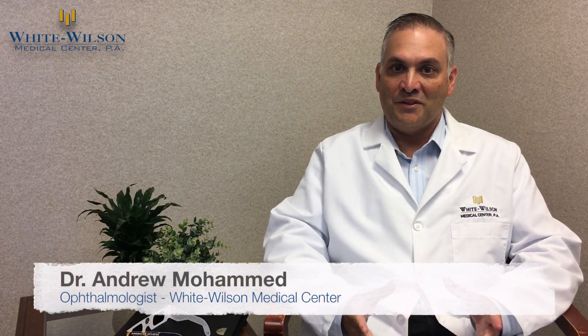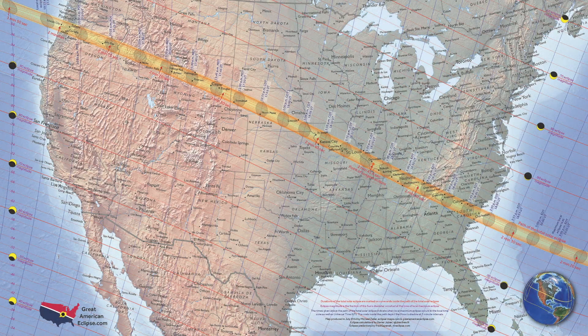I'm Dr. Andrew Muhammad, a board-certified ophthalmologist here at White Wilson Medical Center in Fort Walton Beach, Florida, and I thought I would share with you some tips on how to view the upcoming solar eclipse on August 21st, 2017.